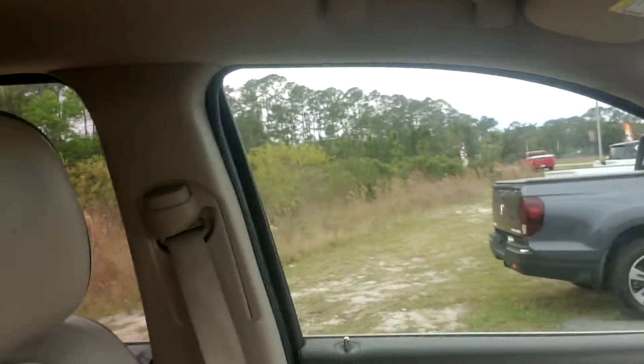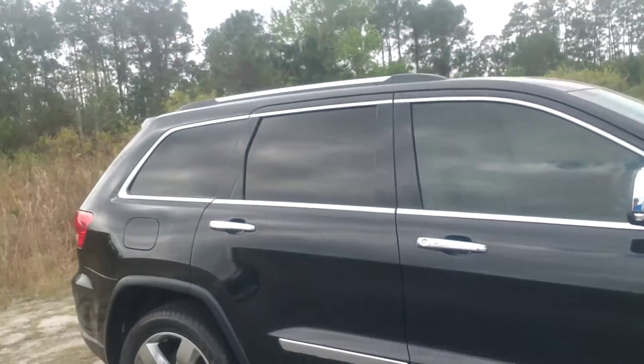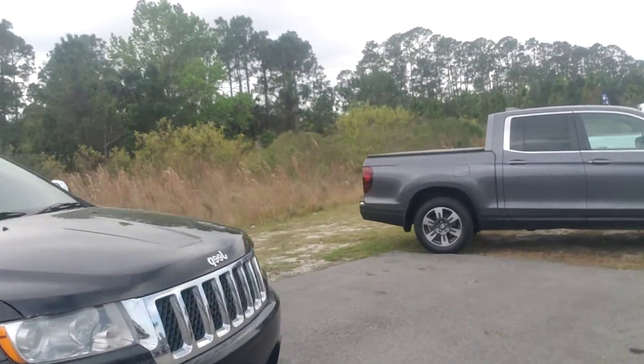Wow, what a beautiful car. It is the Overland Edition, so it is their top of the line. Let me back out and give you a full look. What a beautiful car.